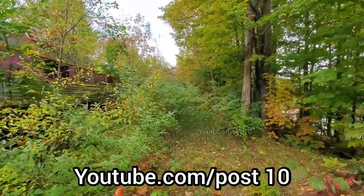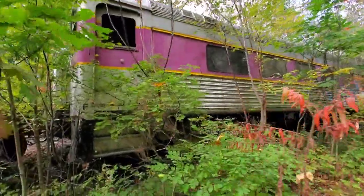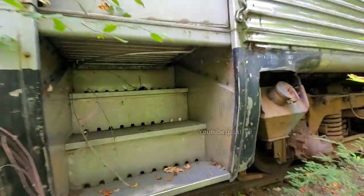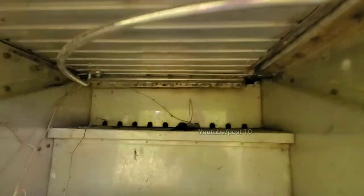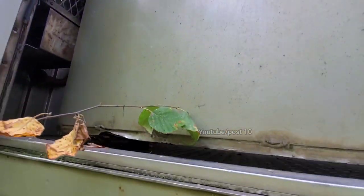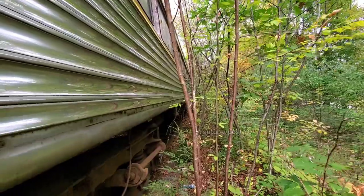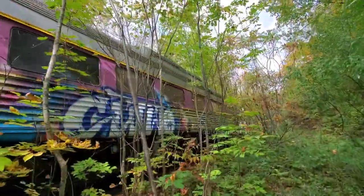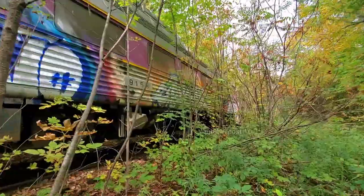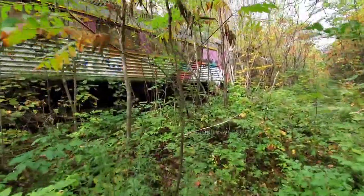Hey everyone, today we're here looking at an abandoned passenger train. I don't know if we can go inside — it's locked. There's a broken window. The door's got to be open for that to work, but there's a broken window, let's continue. Maybe there's another way in. Ouch — prickers.